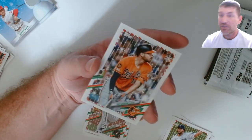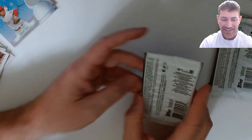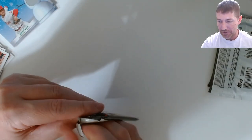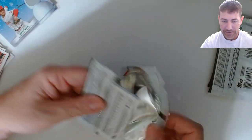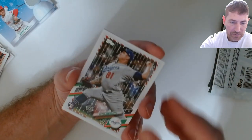Clayton Kershaw - I think Kershaw's going to the Guardians, I think they're signing him. And Cedric Mullins - just trying to push a little influence, throw my weight around. Unless I missed it, I'm thinking this should be a short print in this path.